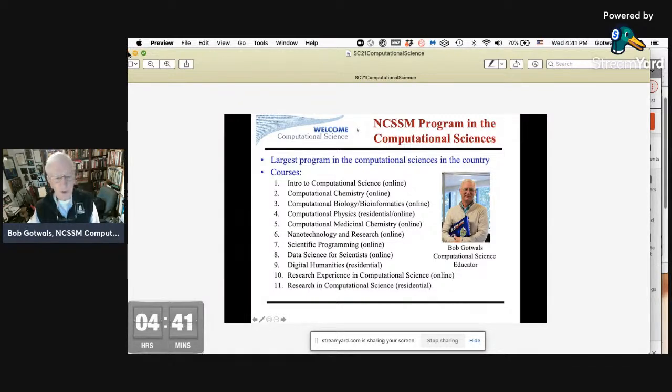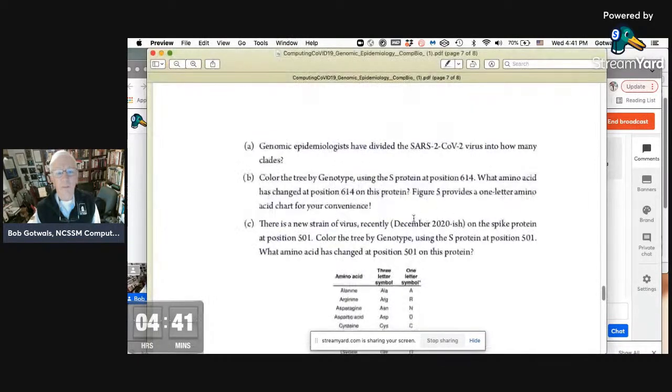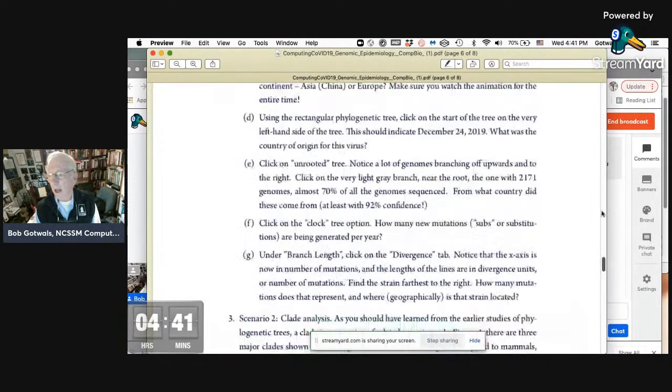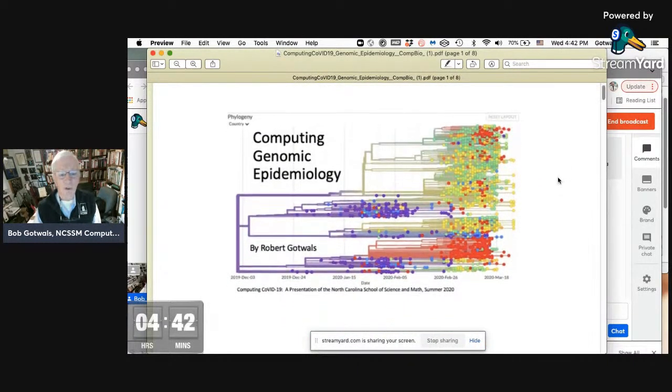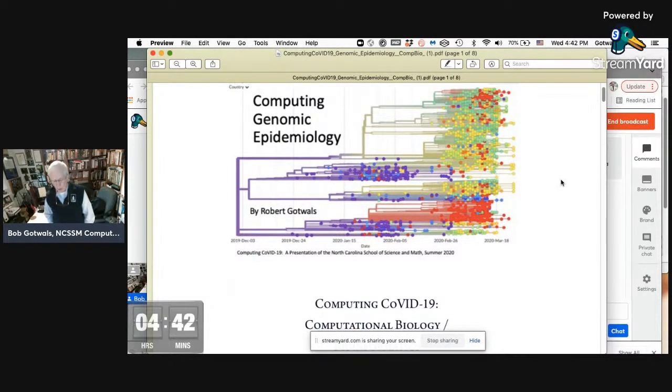In the summer of 2020, just like many of you, we had to shut down our school because of the pandemic. Typically we have over 200 kids that come to campus — they live on campus during the summer and conduct research either on campus or with one of the three major universities in the Research Triangle area. Needless to say, that was not an option last summer. So what we were able to do is we created a virtual online course called Computing COVID-19, a two-week short course with over 80 students participating.